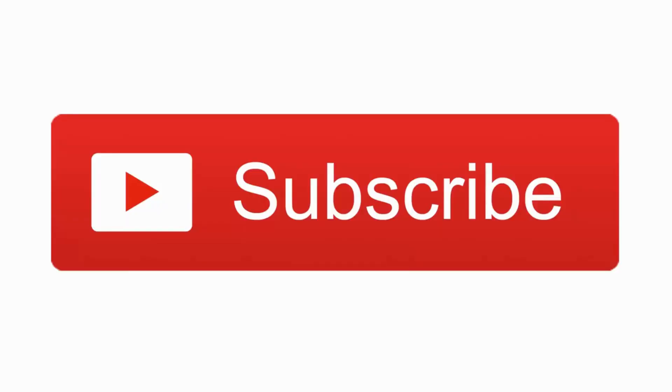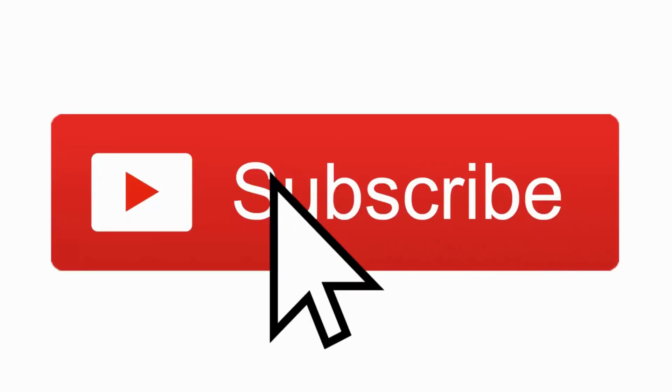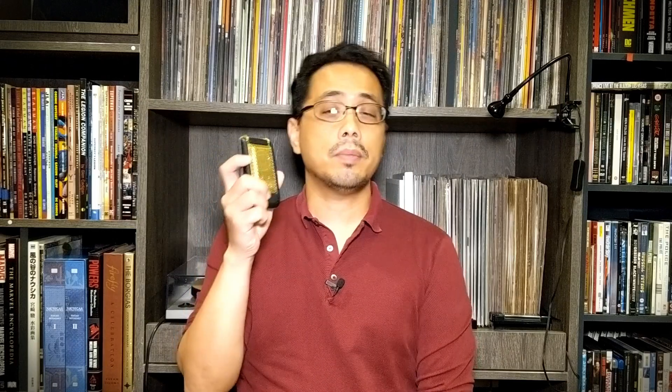Okay guys, that's it for this video. Please remember to like if you enjoyed it and subscribe to the channel if you want to see more content like this. In the next video, I'm going to talk about the One Company Star Trek Communicator. Until then, see you guys later.